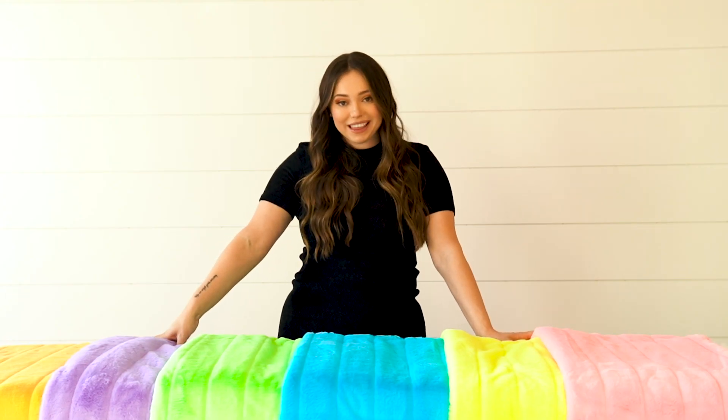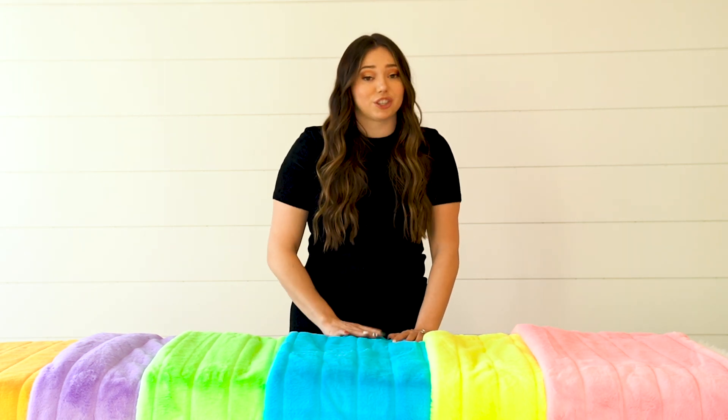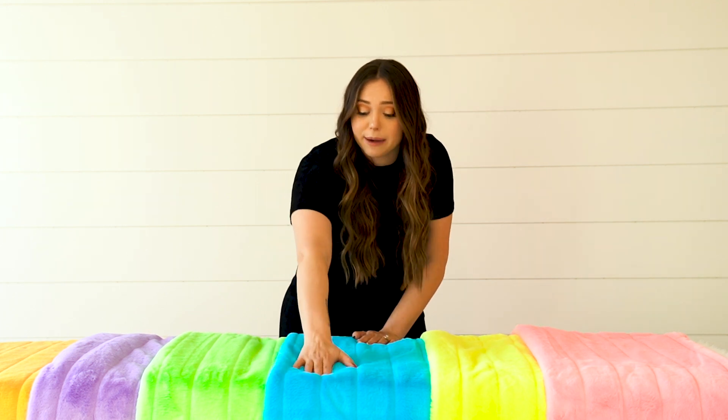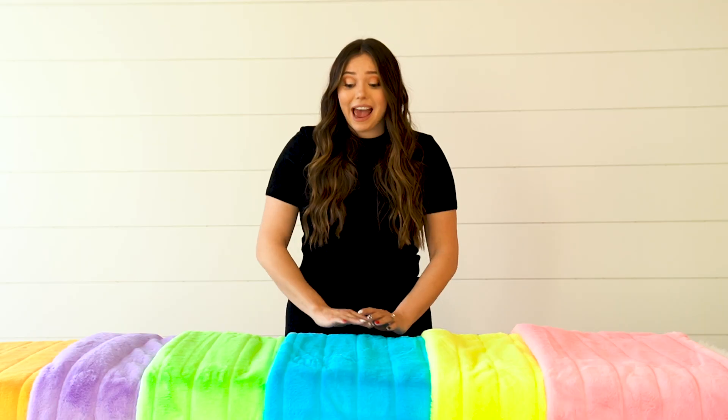Koala is super silky with a smaller pile, but do not underestimate it — it is so soft. It's got this beautiful line pattern which makes it look very classy. It is a medium weight and low texture, but very, very soft.